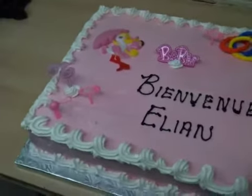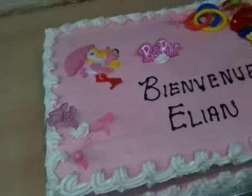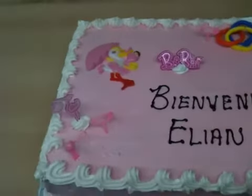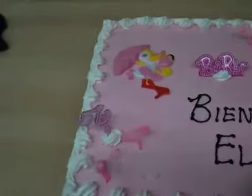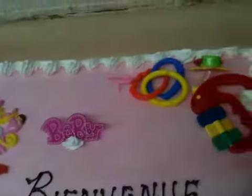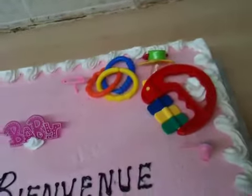Today at Pashiri de Bella, Chef Sandro was requested to do a special cake. It's called Benvenu Ilin. This cake — she wanted plastic toys on top, with the bird, everything baby, with the pacifier, the toys.